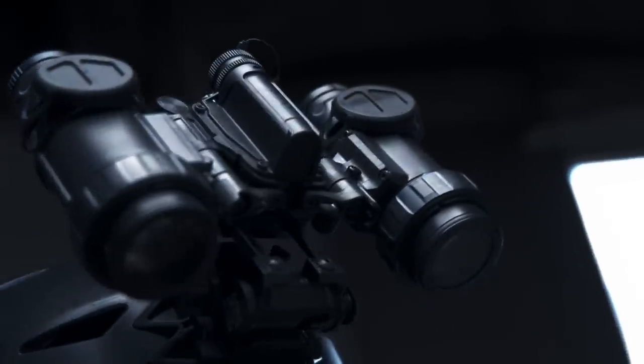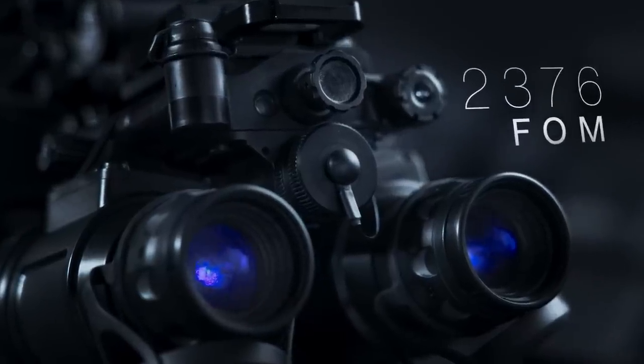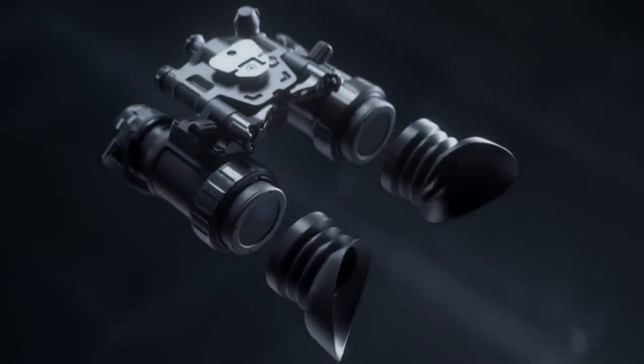It comes equipped with 18-millimeter Gen 3 white phosphor tubes with a 2376 minimum FOM rating. The binocular includes removable eye cups with adjustable diopter and objective-focused lenses for better visual acuity.